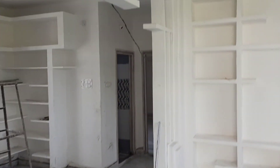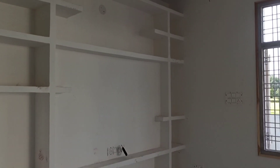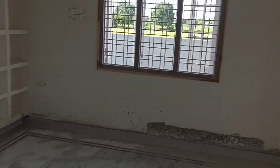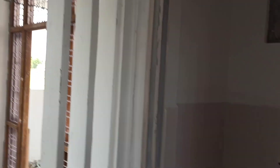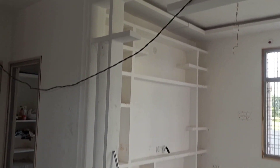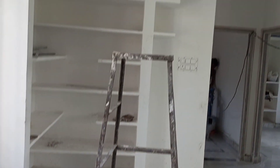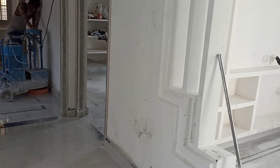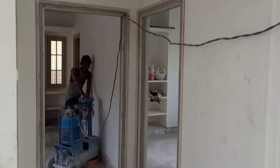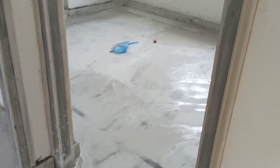We are going to provide a nice spacious house with rooms. We are going to complete the building work. There is a nice space — a hall and a dining area, a kitchen, and a perfect design. We also have a children's bedroom.